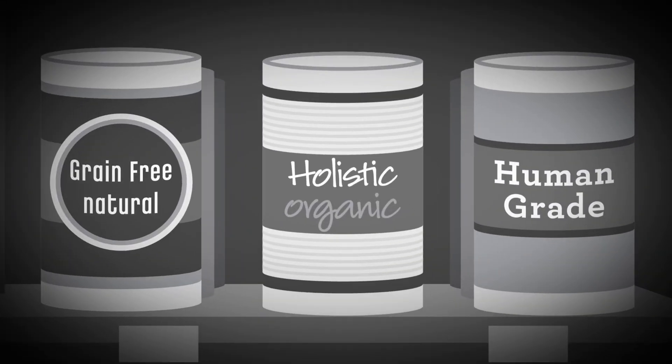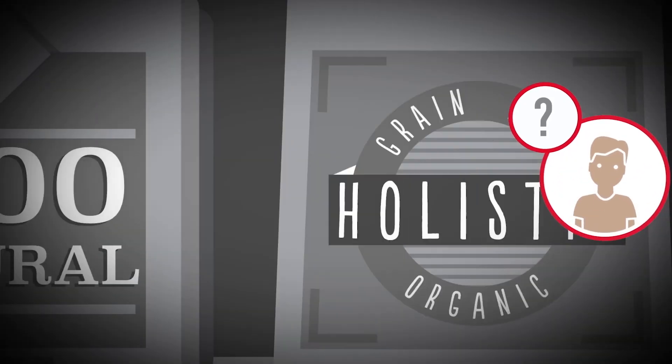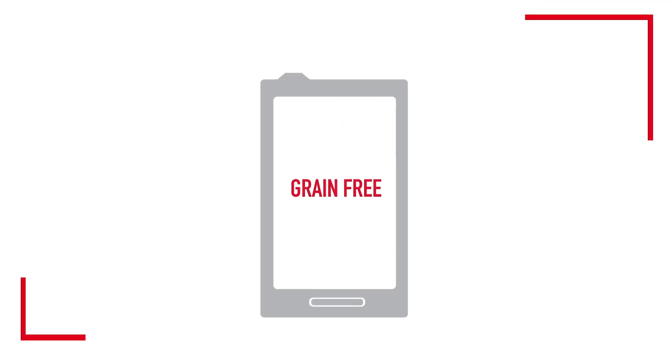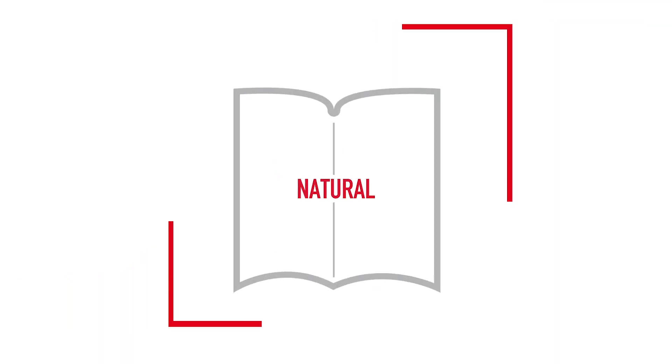Labels such as human-grade and holistic are also confusing. They may sound healthy, but what do they really mean? These words, and others like them, including grain-free, natural, and organic, do not indicate the quality of the ingredients used.